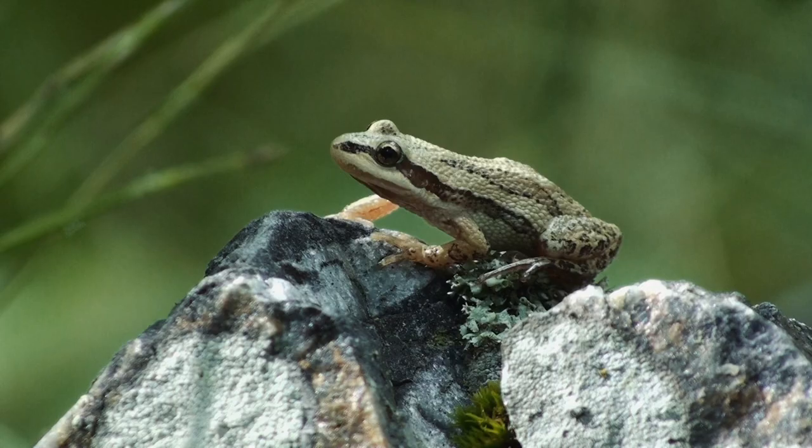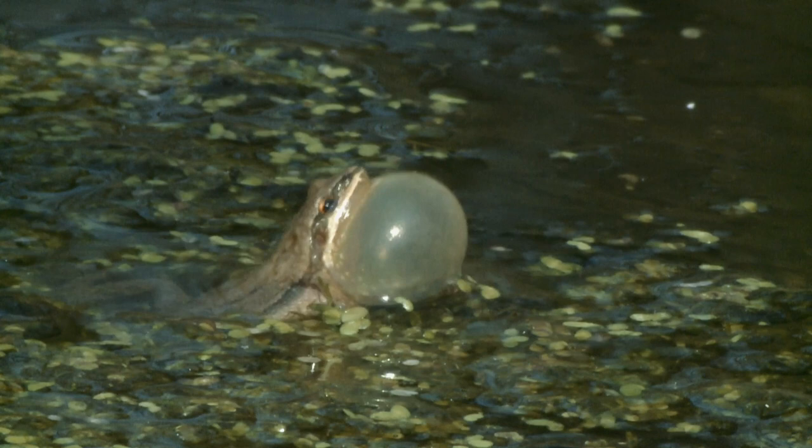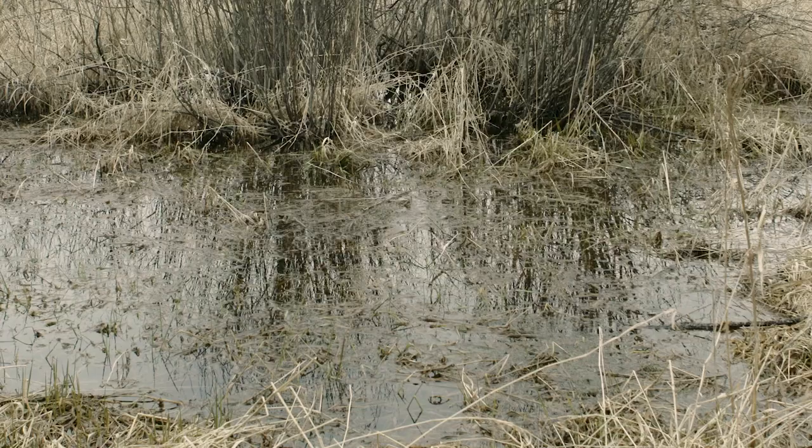It's not always easy to spot a chorus frog, so the best way to know if they're around is by listening for them. These little singers start to call for mates in very early spring for about two weeks. Different frog species make different sounds, and the chorus frog's call is very unique — it sounds much like a fingernail running along the teeth of a comb. They're so loud that a group of them can be heard from almost a kilometer away.